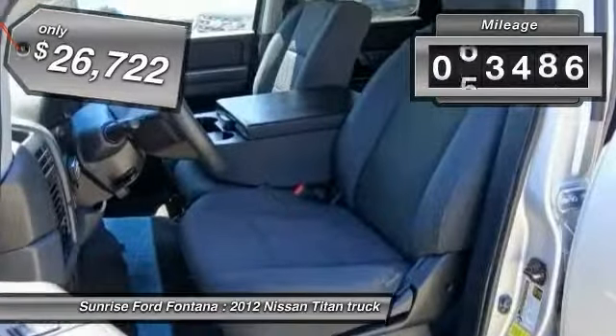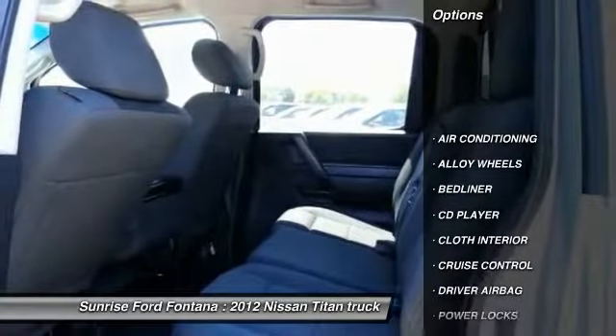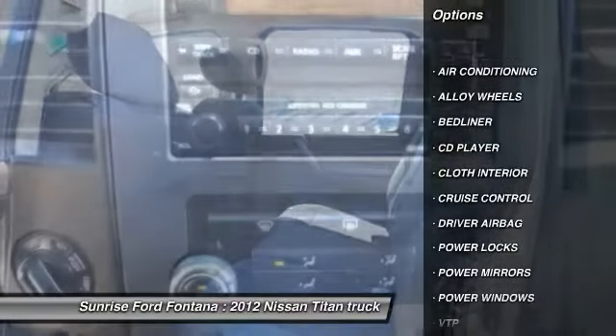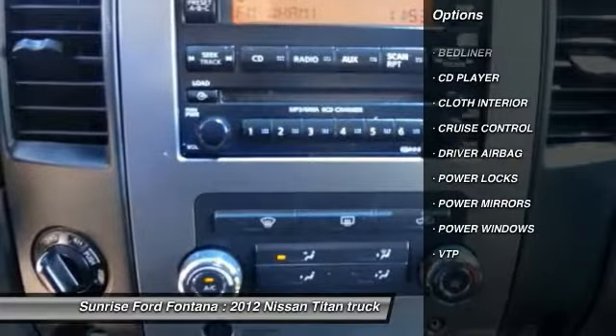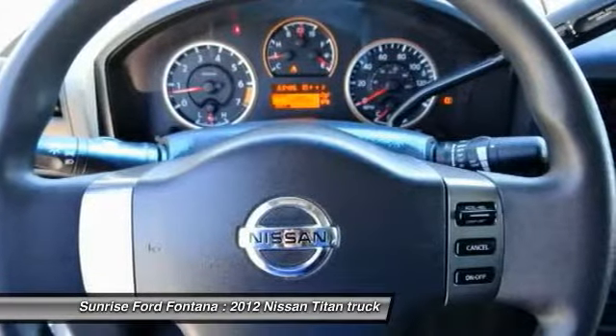This vehicle has less than 65,000 miles. Here are some of this vehicle's great options: driver airbag, air conditioning, alloy wheels, cruise control, bed liner, CD player, power windows, power locks, power mirrors.